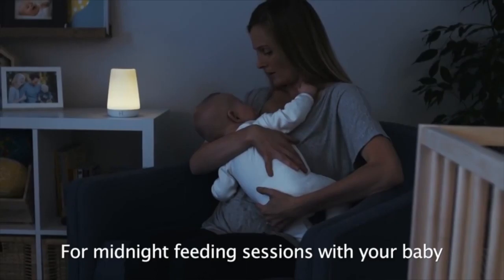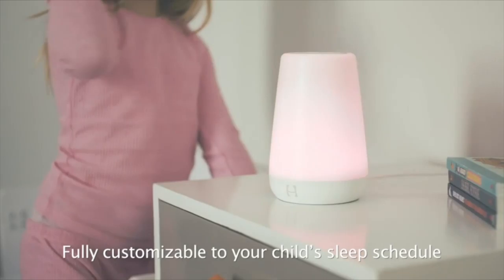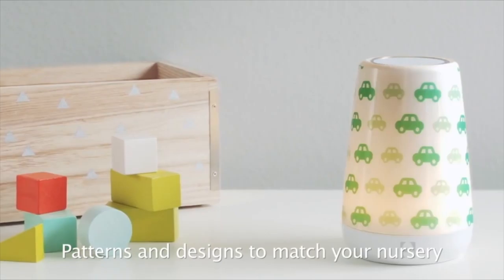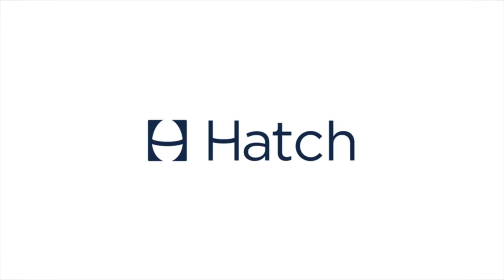Easy to use — Rest can be programmed to turn on automatically, adjusted remotely via phone, or tapped on manually as needed. Control it via the easy-to-use Hatch Baby Rest App with no need to disrupt a sleeping baby. Rest grows with your child's needs, providing soft light and white noise for midnight newborn feedings, the comfort of a nightlight for a preschooler, and a time-to-rise setting for older children. Includes a toddler lock feature and stays cool throughout the night for safety. Create the ideal sleep environment by choosing from preset sound and color combinations recommended by sleep experts.